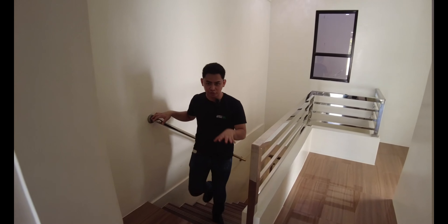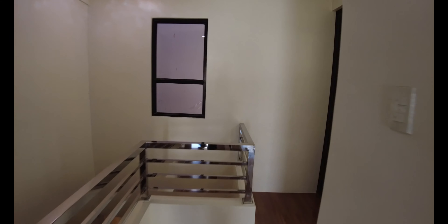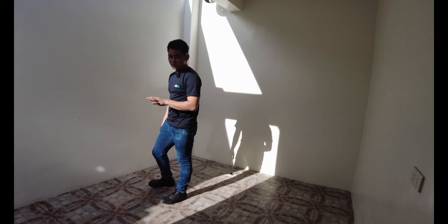So now we're going to the third floor using the raised stairs. So now we're on the third floor of this house. We have the same kind of flooring over here. And you have your space which can be utilized as a storage area or your gym area.